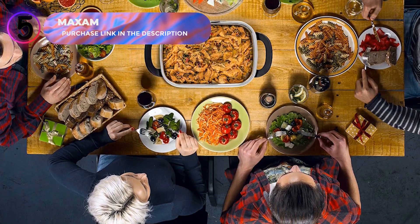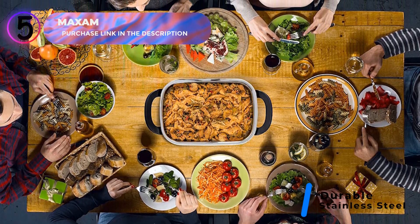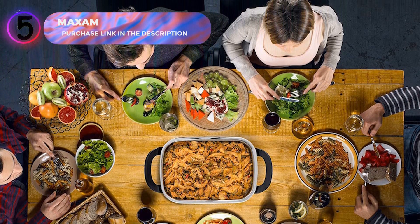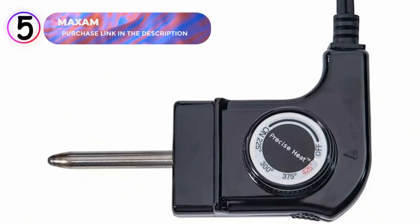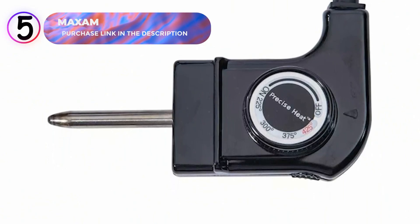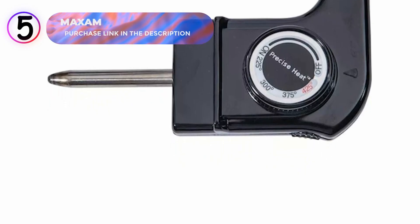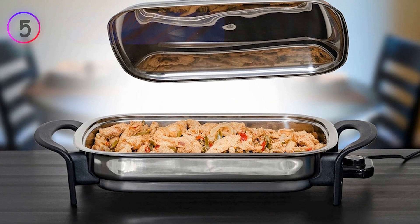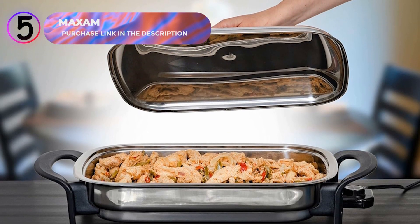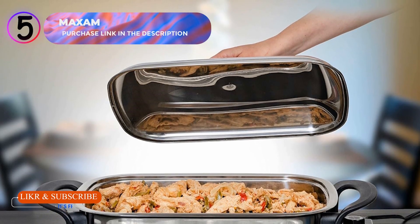The stainless steel construction ensures durability, while its sleek design adds a modern touch to your kitchen. Cleanup is straightforward, making this skillet as practical as it is stylish. The Maxim Electric Skillet is built with customer satisfaction in mind, backed by a guarantee for peace of mind. It's an excellent choice for anyone looking for efficiency, portability, and performance in one reliable appliance. Elevate your cooking experience with the Maxim Electric Skillet today. If you're ready to enjoy hassle-free, high-quality cooking, click the link in the description to order yours now.